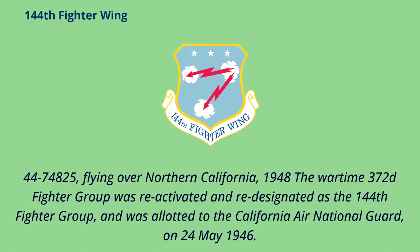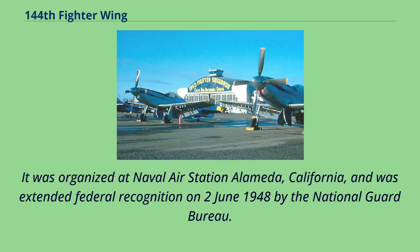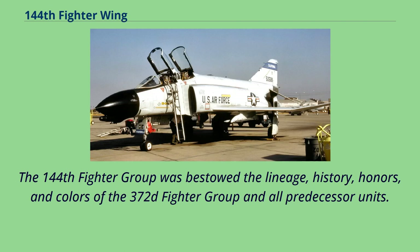The wartime 372nd Fighter Group was reactivated and re-designated as the 144th Fighter Group, and was allotted to the California Air National Guard on May 24, 1946. It was organized at Naval Air Station Alameda, California, and was extended federal recognition on June 2, 1948 by the National Guard Bureau. The 144th Fighter Group was bestowed the lineage, history, honors, and colors of the 372nd Fighter Group and all predecessor units.